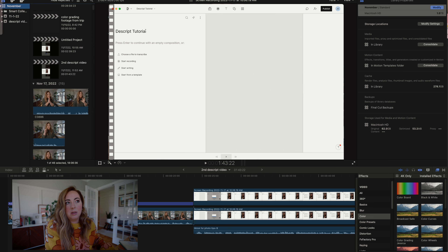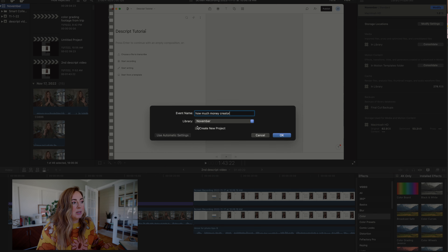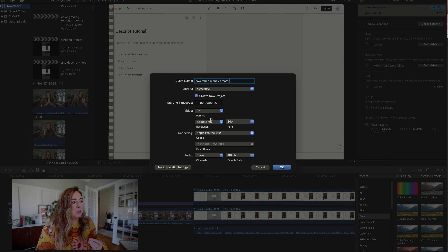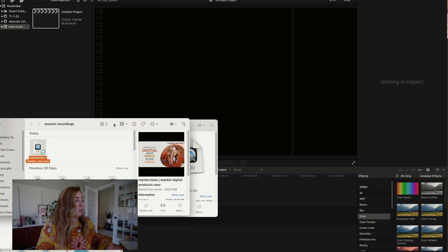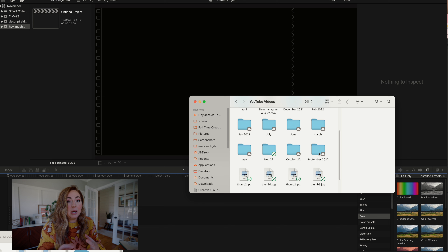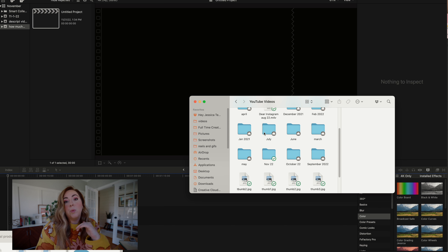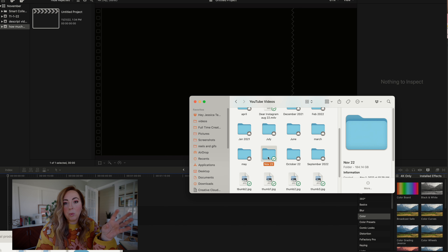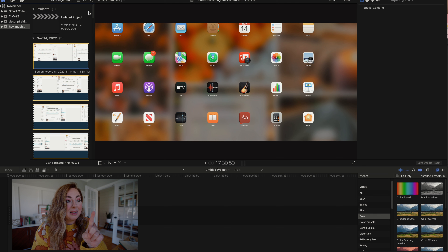So I'll name this event — I actually do have to start editing a video about how much money you can make as a content creator, so I'll call it 'how much money creator.' I have the box checked to create a new project, set it to 4K, 24 frames per second — those are the settings I'm using on my camera. Then I just drag over all of my footage that I need for this video. I keep month folders in Dropbox for my YouTube videos, and when the month is over, not only do I delete the Final Cut library, but I also make those folders online-only so only the current month is taking up space on my computer.